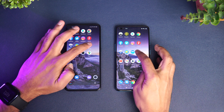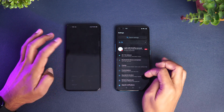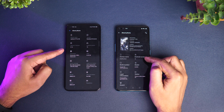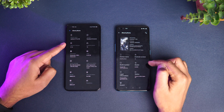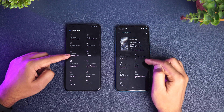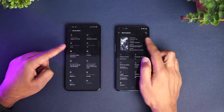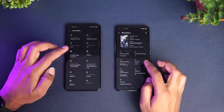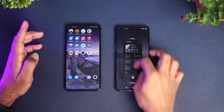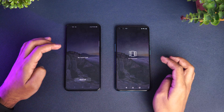Let's go to Settings and check About Phone on both devices. You can see both devices are running Android 10 — one has Realme UI 1.0 and the other has OxygenOS 10. The Realme X7 Pro has the Dimensity 1000+ octa-core processor while the OnePlus Nord has the Snapdragon 765G octa-core processor. We've now cleared all apps from the background.